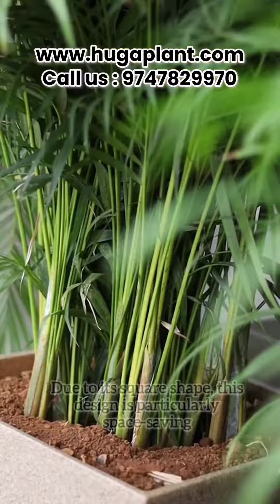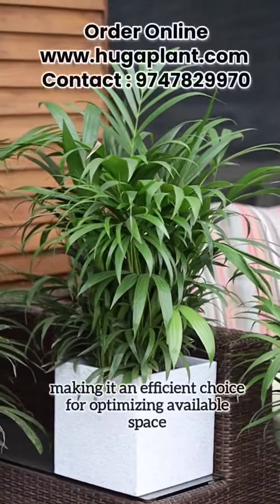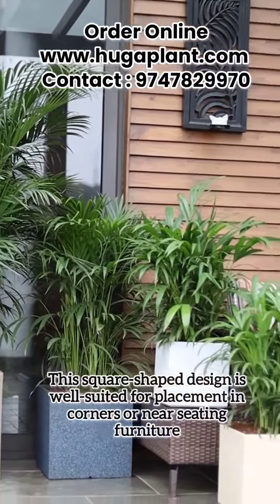An advantage is that this is a square shape, which allows maximum space utilization — this is not a space waste. If you have a seating arrangement, this is a nice design.